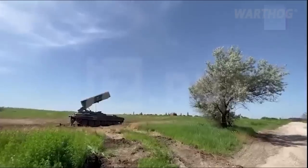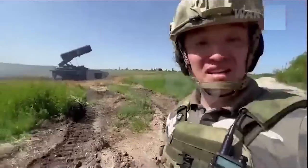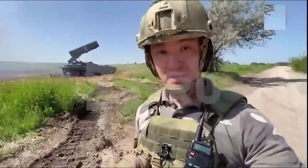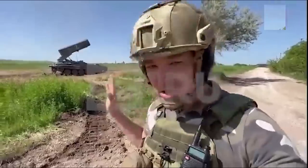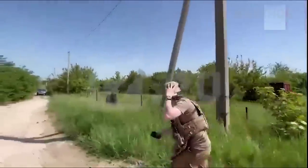In the video, the TOS-1 fires one rocket — standard practice — as the crew would wait to gauge the accuracy of the first shot before firing a full salvo. Less than a minute later, there's the sharp sound of incoming Ukrainian artillery, which apparently misses.